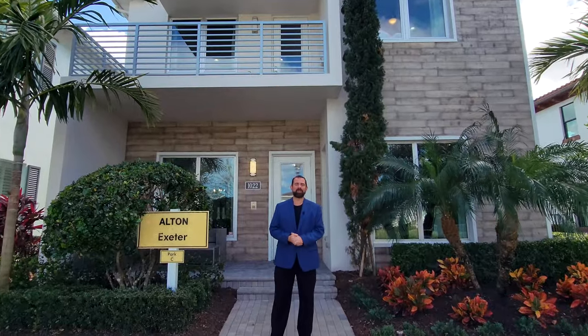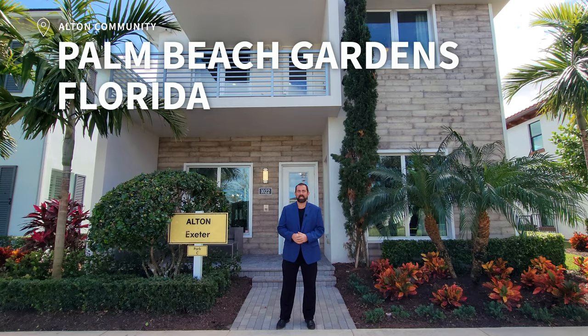Hi, everyone. Welcome to our Luxury Home Channel. My name is Mike. I'm a broker associate and co-owner at Preferred Real Estate Brokers. Today we're in Palm Beach Gardens, which is south of Daytona, north of Miami on the east coast of Florida.